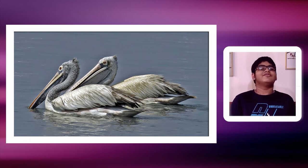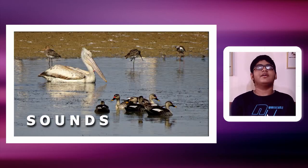Then for the rest — the vent, thighs, breast and belly — they are all simply white. Regarding the spot-billed pelican's sound and behavior: it is mainly silent, but they make grunts, snaps and hisses.